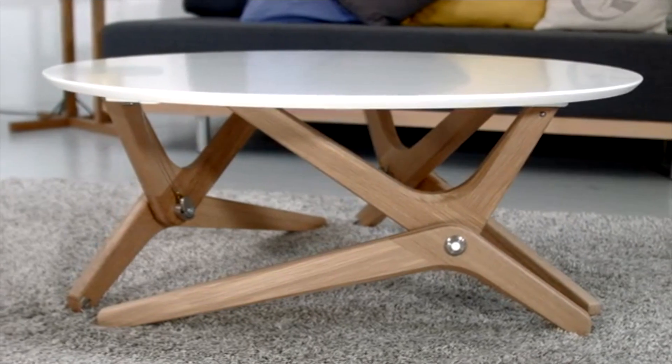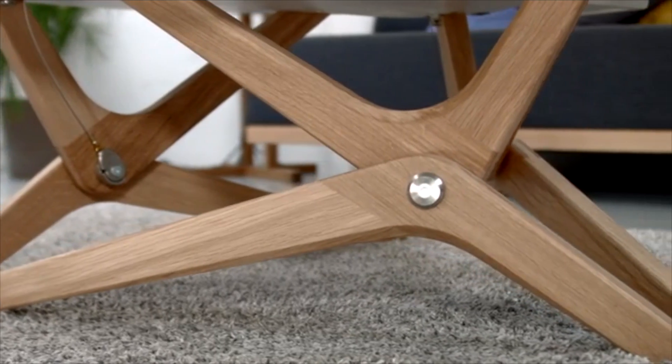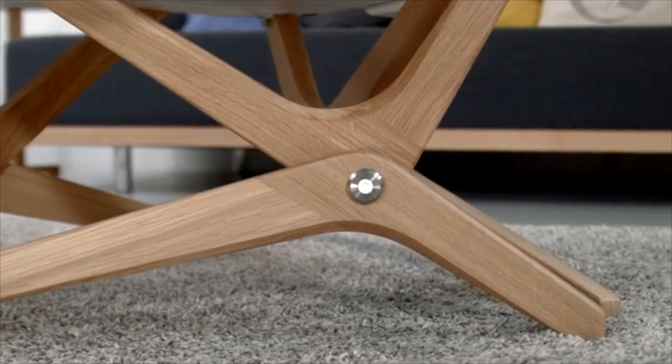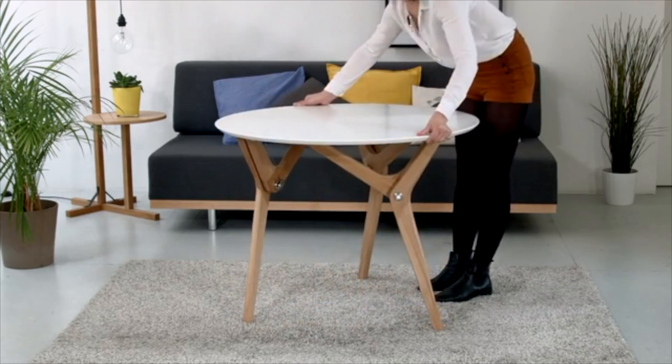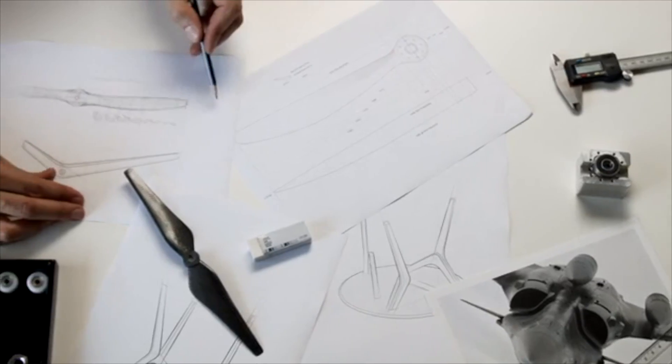What if your coffee table and your dinner table were one and the same? For the past 60 years, transformable tables have been using variations of the same system. Introducing Boulain Blanc, a revolutionary table that transforms your interior in one simple move.